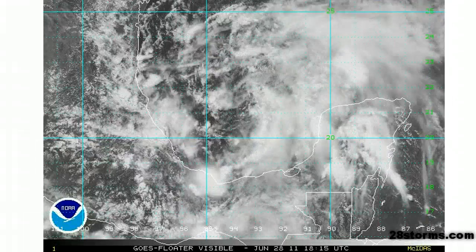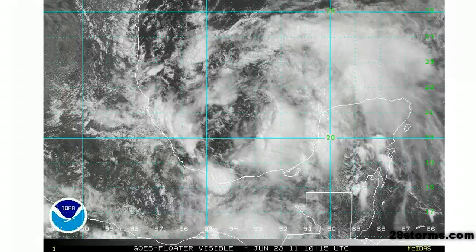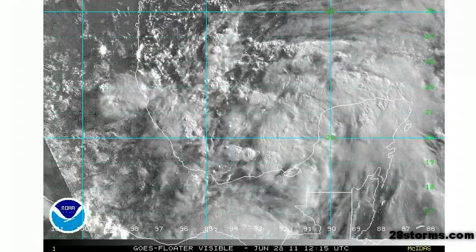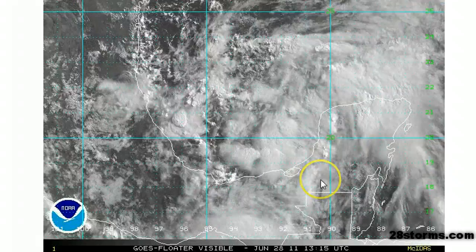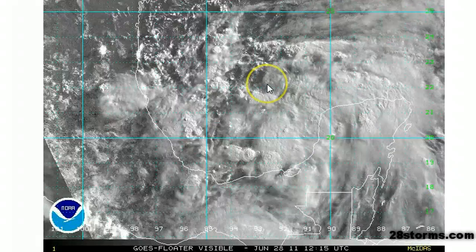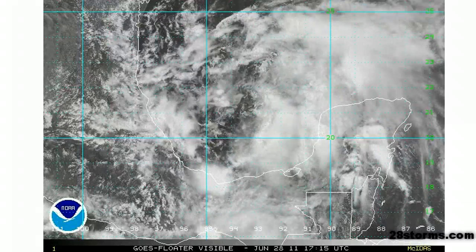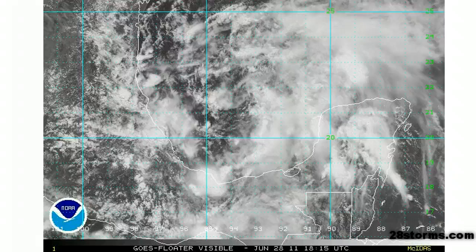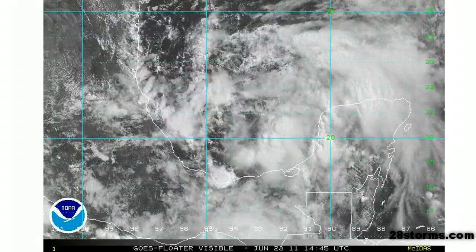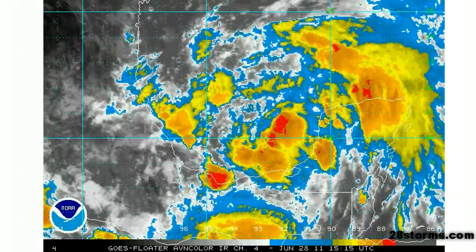Here is a less zoomed-in visible so you can see overall what is occurring. If you remember yesterday, the primary low level circulation was located over land. Over the last 24 hours, it has really refocused itself a bit more toward the northwest, as many of the model members had indicated. Now upper level conditions are becoming more favorable, and that is the reason why we are seeing a more organized tropical system.